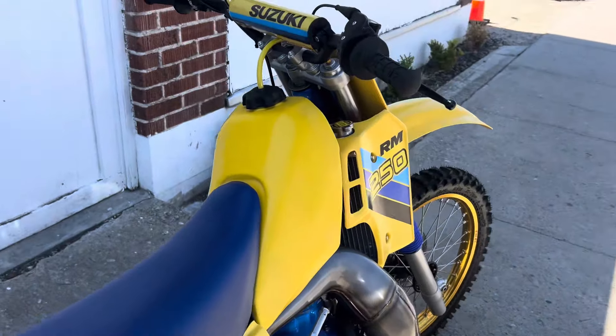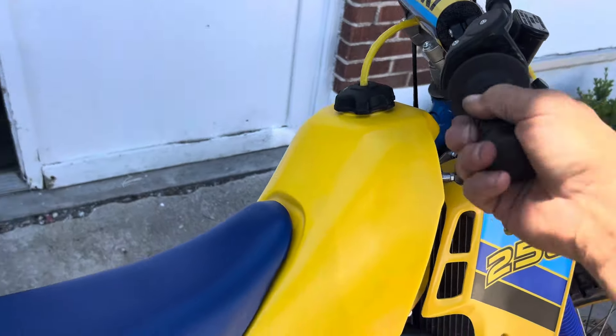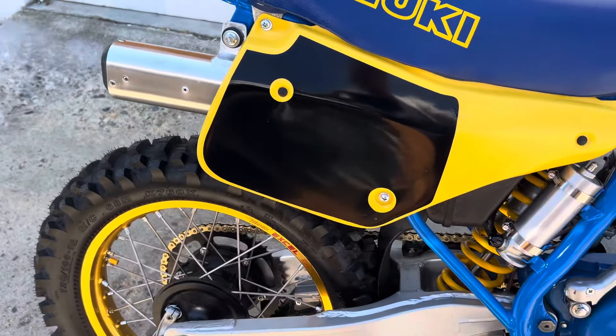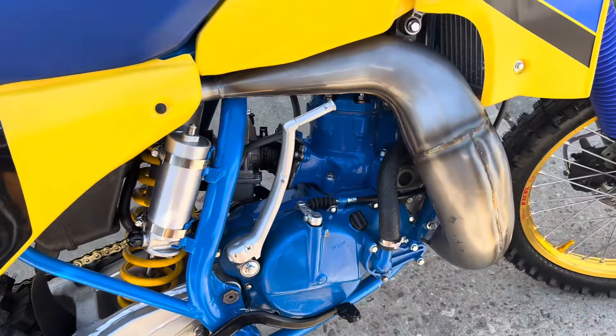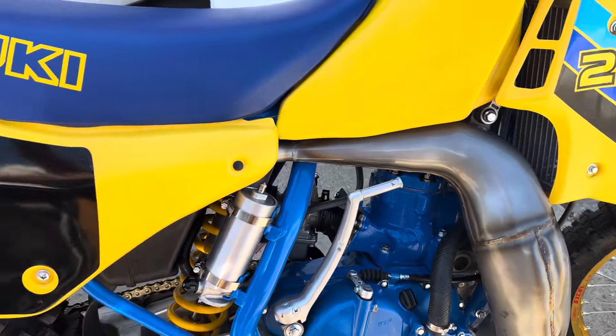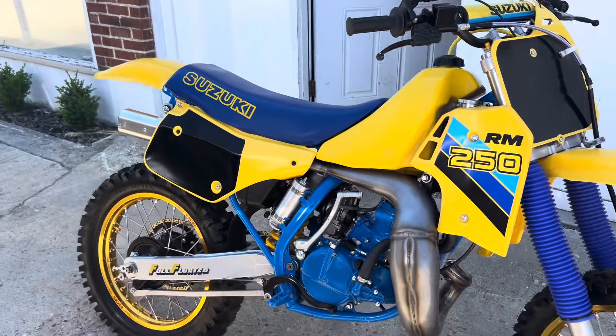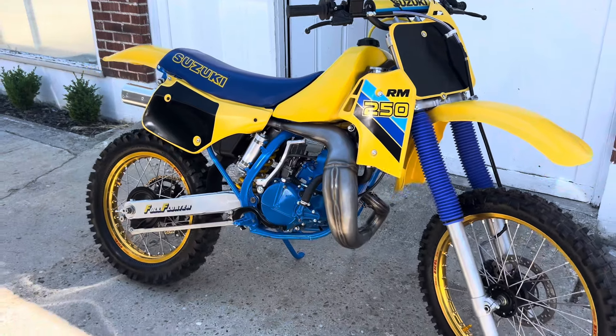Nice and tight. We're happy folks. 1986 RM250.